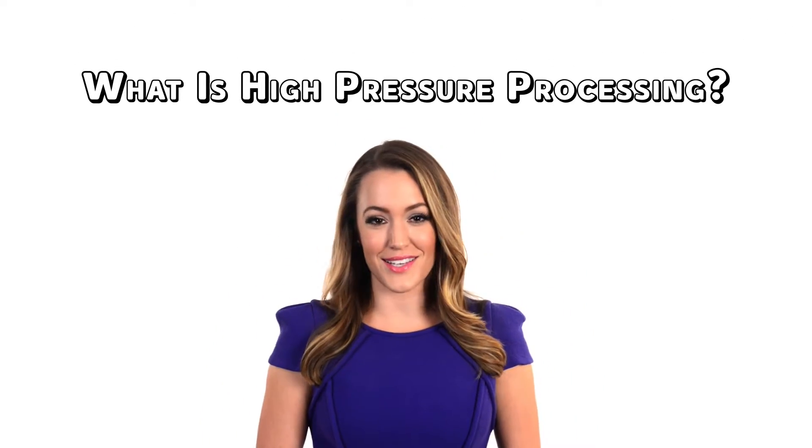Hi, I'm Emily Nelson here with Avior Technologies to explain how they innovate our food industry with HPP, or High Pressure Processing. Let's get started. So what is High Pressure Processing?